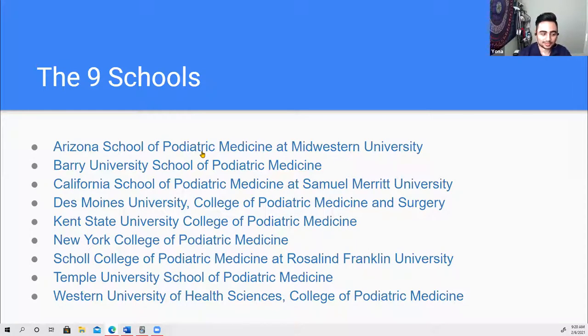There are currently nine podiatric medical schools, with one opening in Texas soon, making ten. They are: Arizona School of Podiatric Medicine at Midwestern, Barry University in Florida, CSPM — California School of Podiatric Medicine in Oakland — Des Moines University in Iowa, Kent State in Ohio, New York College of Podiatric Medicine, Rosalind Franklin University School of Podiatric Medicine in Chicago, Temple in Philadelphia, and Western University in SoCal around the Pomona area.